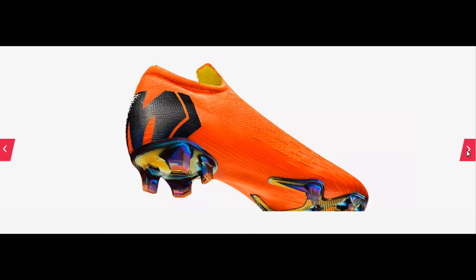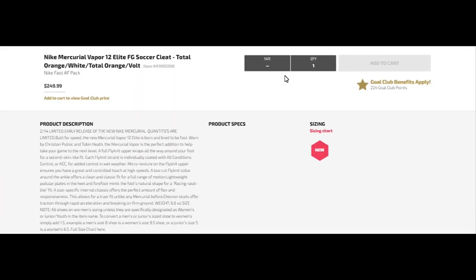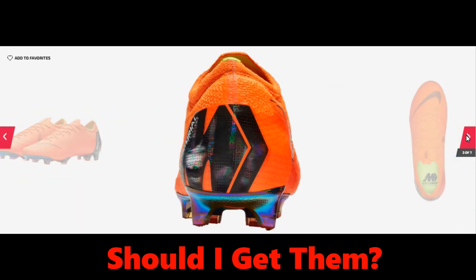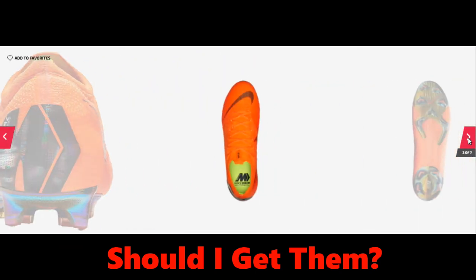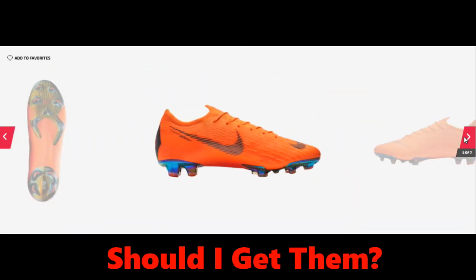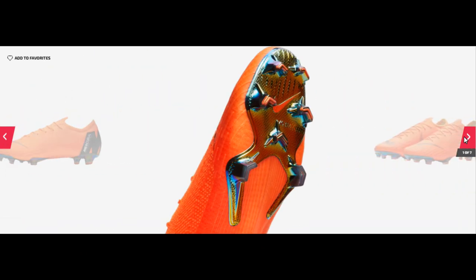There's the Vapor 12 — it's looking pretty snazzy. I personally like the Vapor 12 better, and it's also limited edition as you can see right there. I personally like the looks of these better. The silver plate actually looks sick, and the upper is looking pretty nice. I just don't like the swoosh as much — it doesn't look as good.